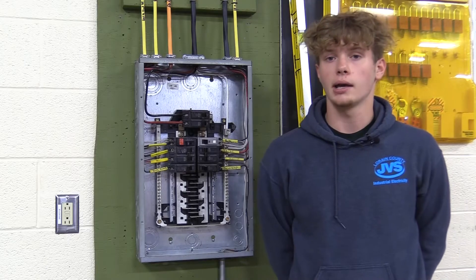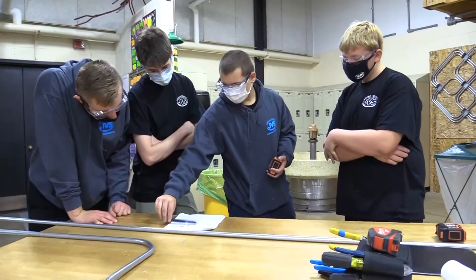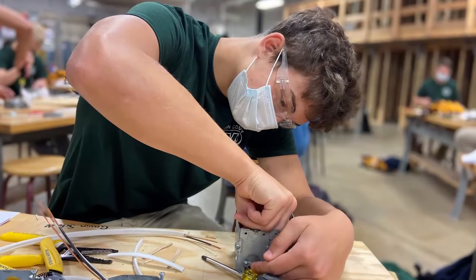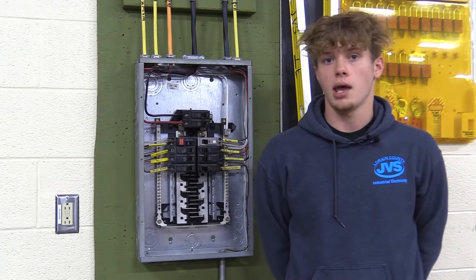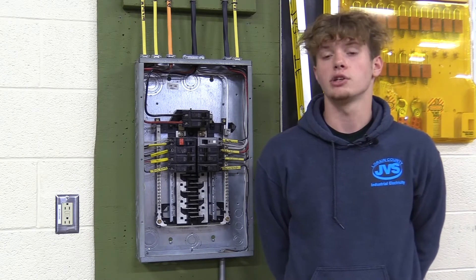My lab prepared me by — first off, you have to understand how the circuitry works. You have to understand the basics and then you can build off of that. It's just like building a house: you have to have a good foundation first, and then you can go from there. It really did prepare me to go out and actually work and have the knowledge to expand and continue my learning career.